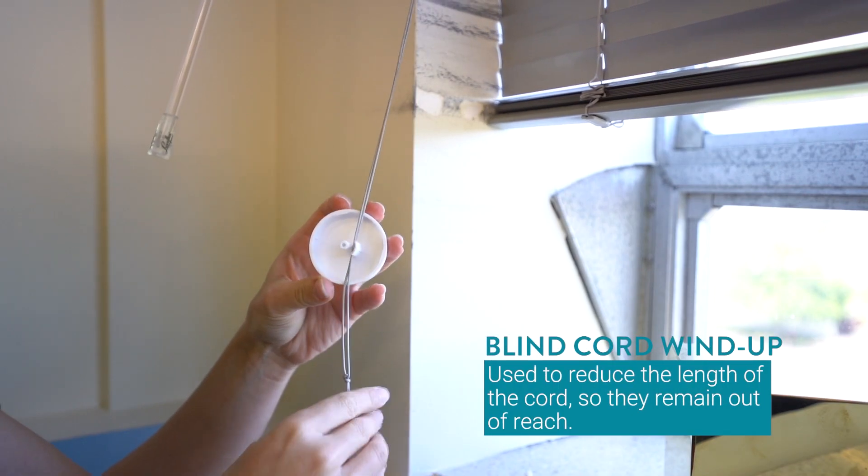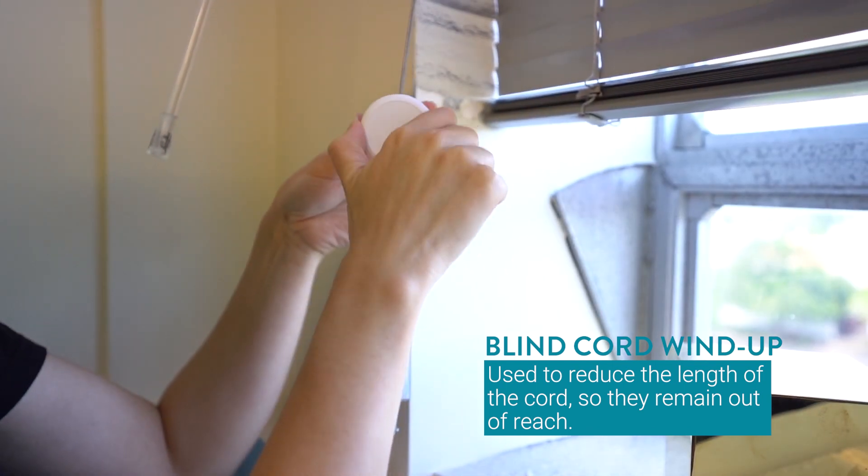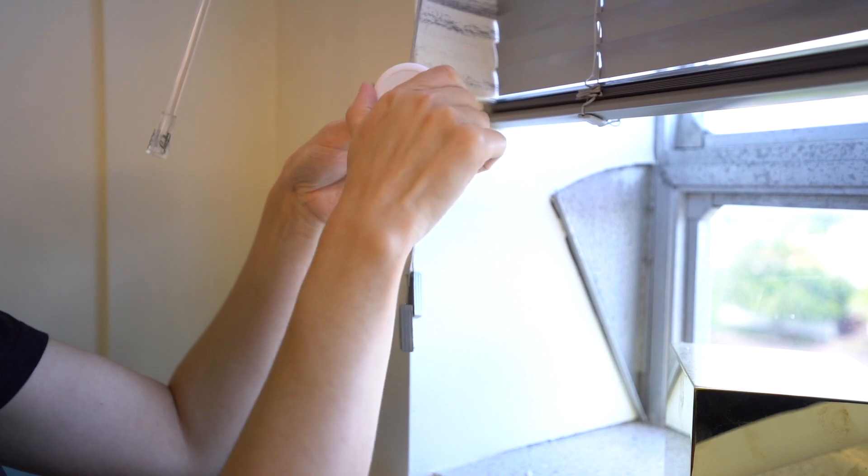Another simple solution are blind cord wind-ups. Simply insert the blind cords into the device and wind it up to reduce the length of the cords so they remain out of reach. They retail for around eight dollars for a pack of two and are available from shops that sell baby products.